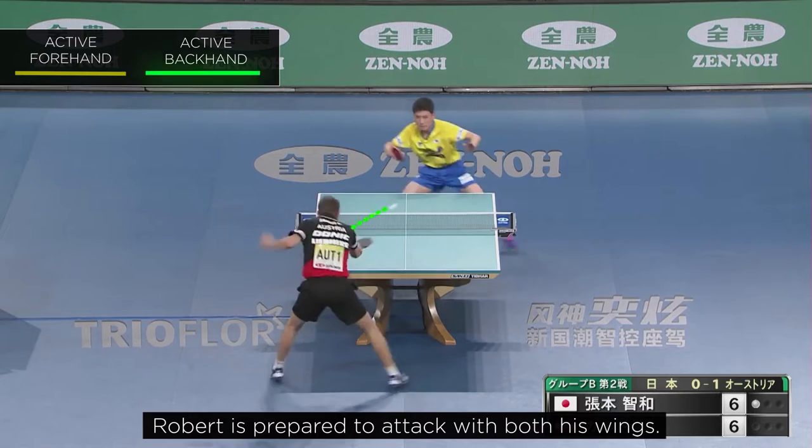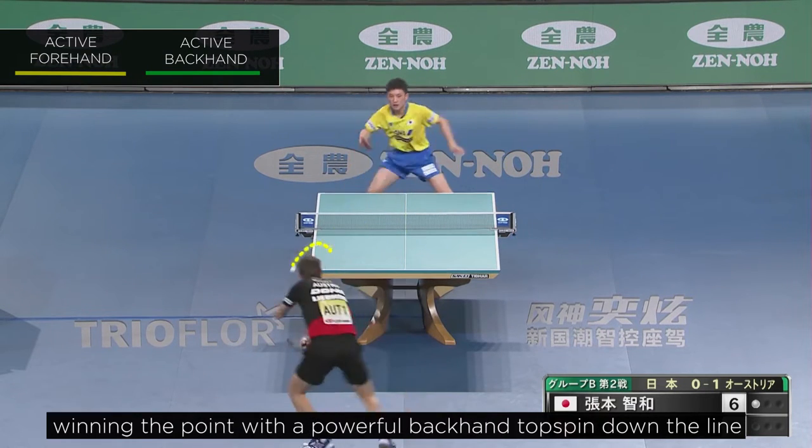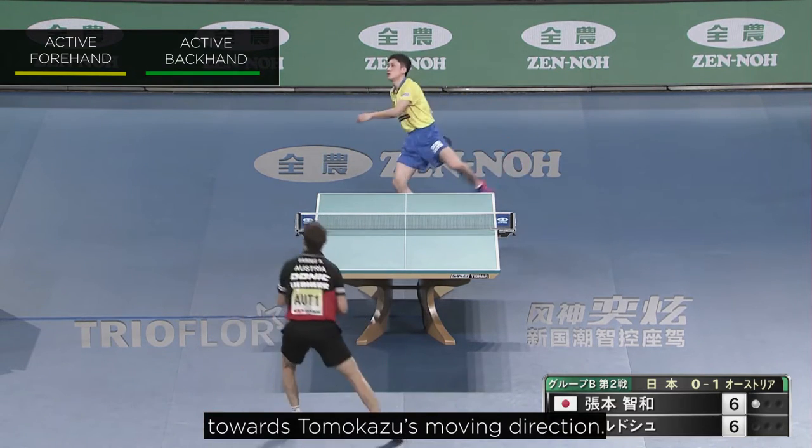Robert is prepared to attack with both his wings. He performs a forehand topspin diagonally and ends up winning the point with a powerful backhand topspin down the line towards Tomokazu's moving direction.